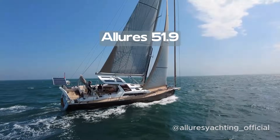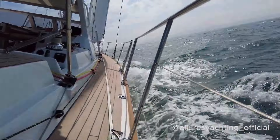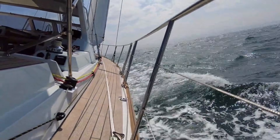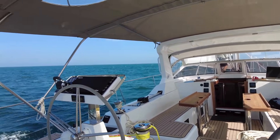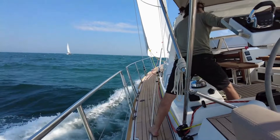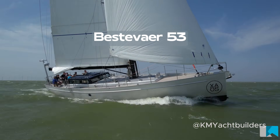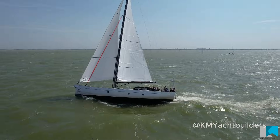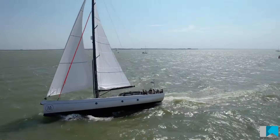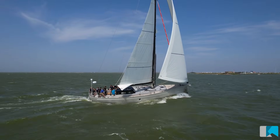First up is the Allure 51.9, a cutting-edge monohull cruiser that combines comfort with blue water performance. Its aluminium hull provides strength and durability for long-distance voyages, while the composite deck keeps the weight low and improves sailing efficiency. The Best of R-53 is the epitome of robust, custom-built aluminium craftsmanship. Its minimalist lines, practical deck layout and exceptional seaworthiness make it a favourite for expedition sailors.